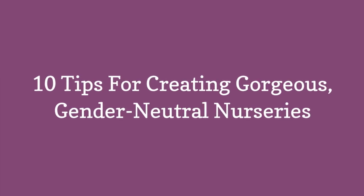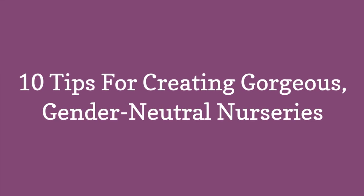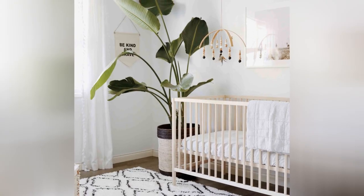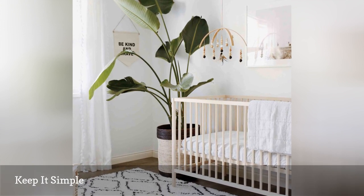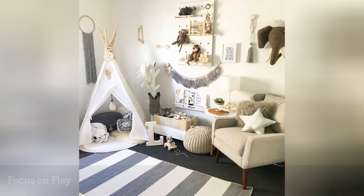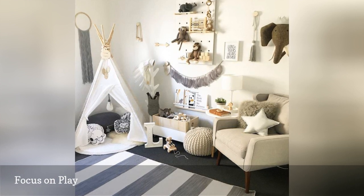10 Tips for Creating Gorgeous, Gender-Neutral Nurseries. When it comes to gender-neutral spaces, simple is chic. Fun meets function in this charmingly Nordic gender-neutral nursery space from Lindsay & Co.